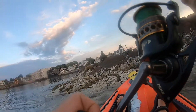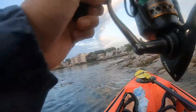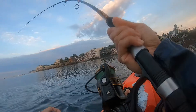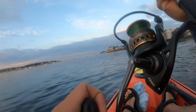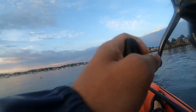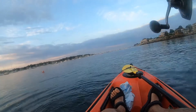I was trolling a tube and worm rig. It has a weight in the front of it, a red rubber tube and two hooks. I put neon green Berkeley Gulp grubs as artificial worms on the two hooks. They have an artificial scent that is supposed to attract fish. You can also use real worms of course, but they haven't worked out too well for me.